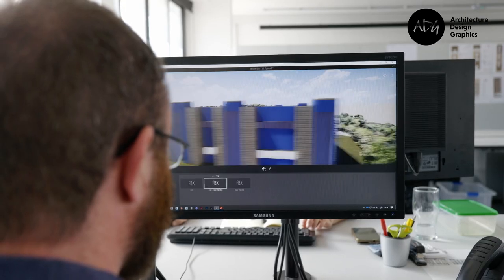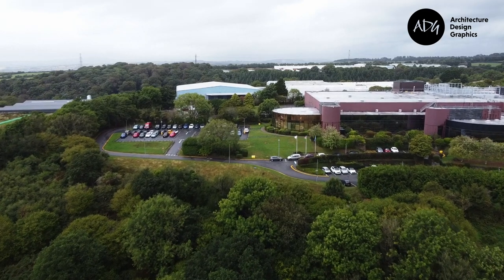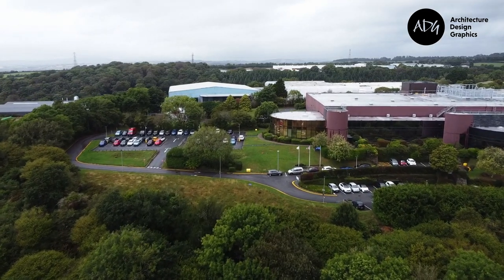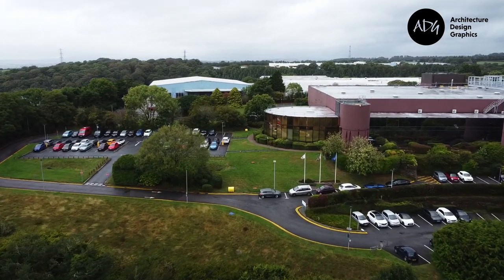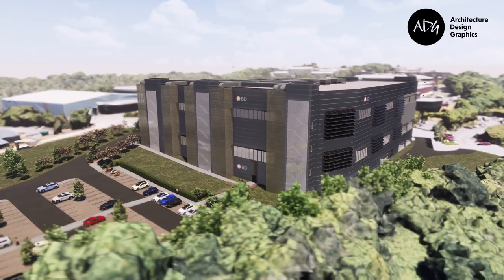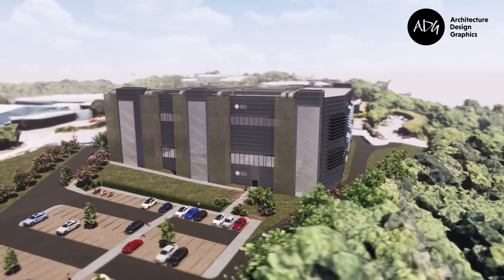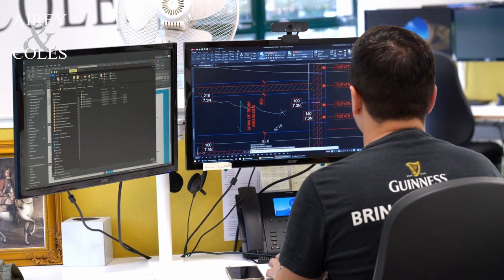We feel that we have a strong technical base to the company. We're not afraid to take on the technical stages of design, and in fact our staff relish the kind of challenges involved with the technical detailed design of a building such as this.